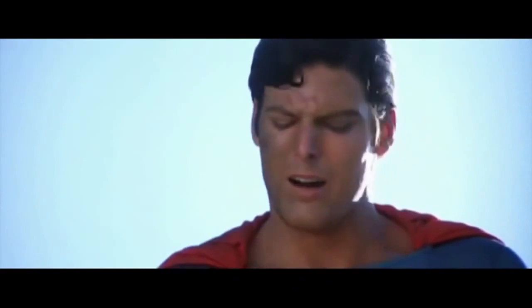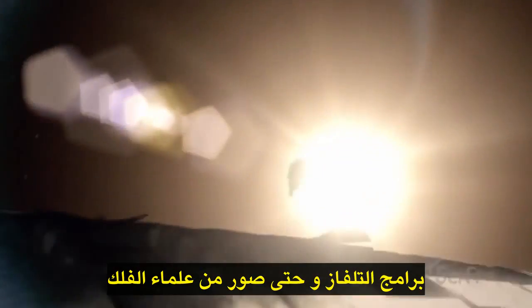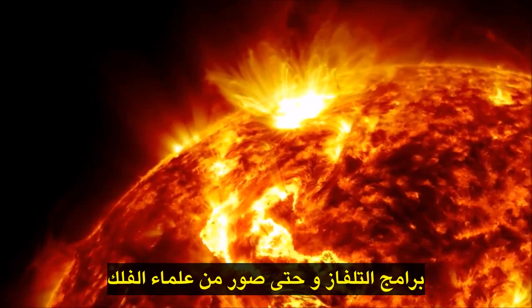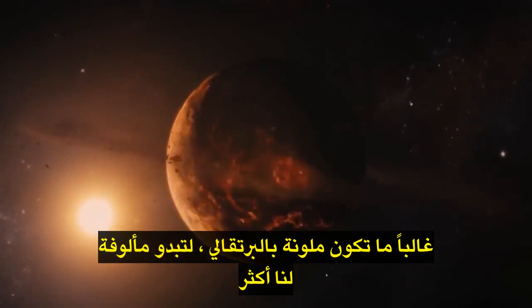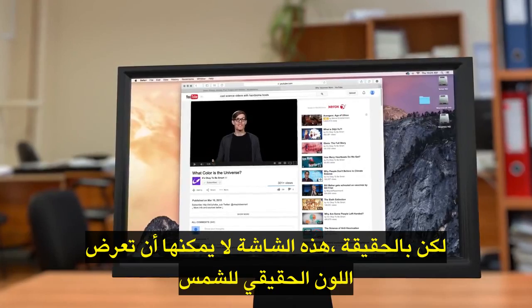Sorry Superman. When we see pictures of the sun from outer space in movies, TV shows, and even pictures from astronomers, it's often tinted orange to seem more familiar to us. But really, this screen can't even display the true color of the sun.